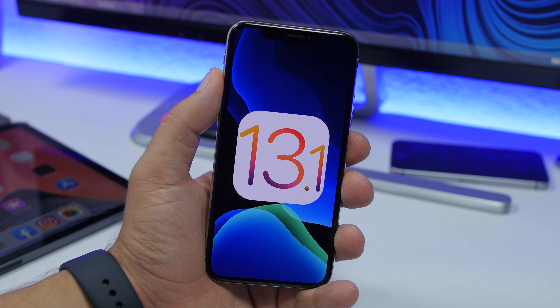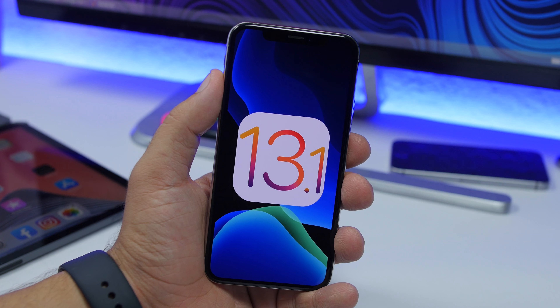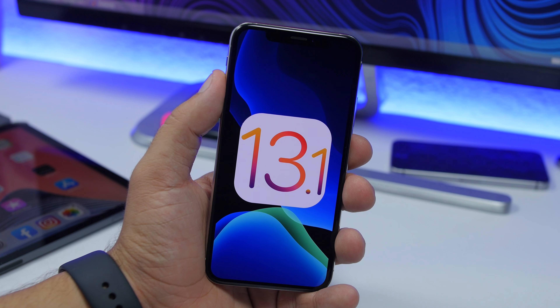I'm very surprised to see Apple releasing iOS 13.1 beta without even releasing iOS 13 to the public. I believe they are pretty confident in iOS 13 and think it's stable enough that they can move on to the next betas before releasing iOS 13 publicly.